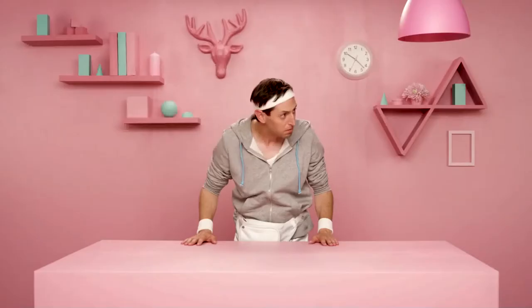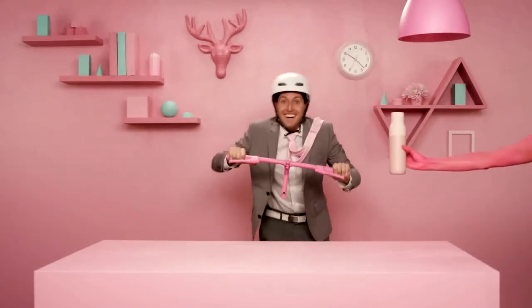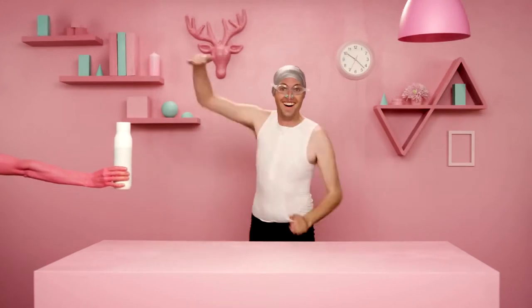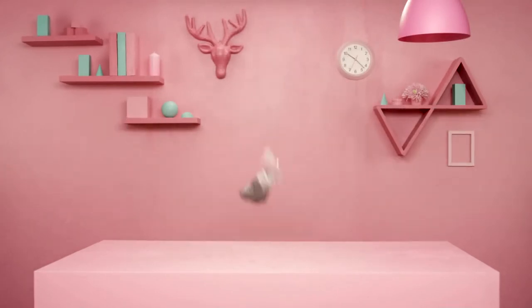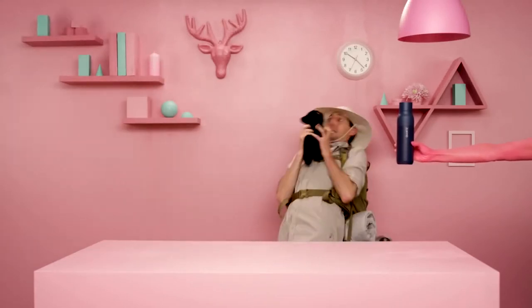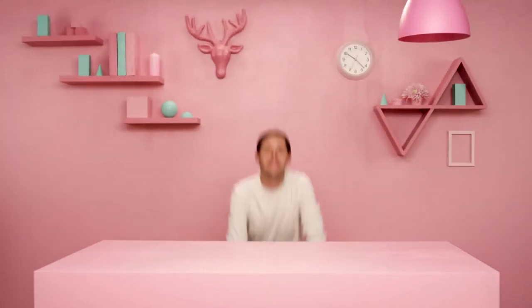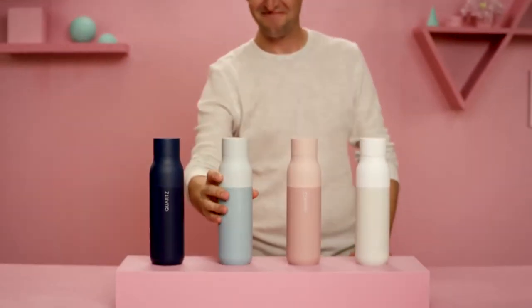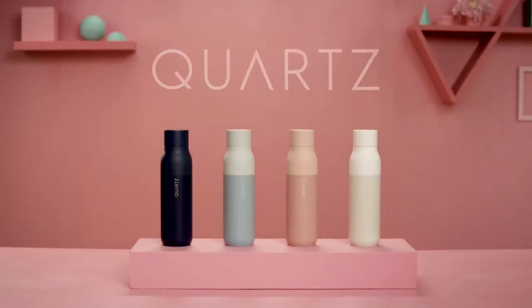There's no hydro-challenge Quartz can't handle — whether you're bopping around town, training for your next triathlon, or on an expedition to the summit. Quartz is always working hard so you don't have to, keeping your water fresh and your bottle clean and stink-free. So help make the perfect water bottle a reality and never ever worry about that stinky bottle again.